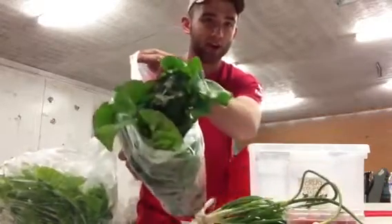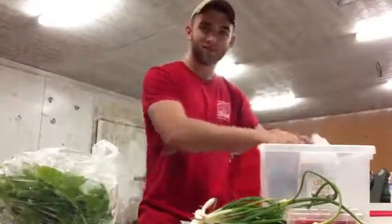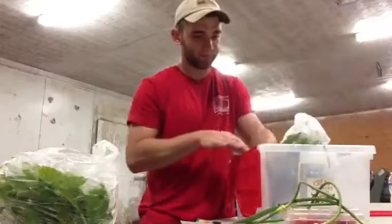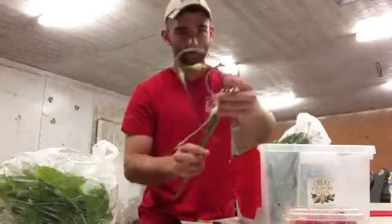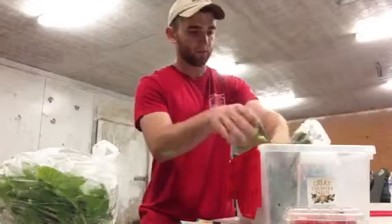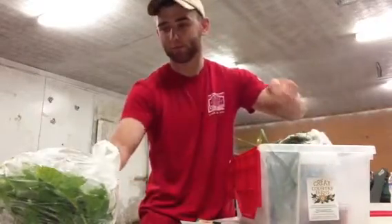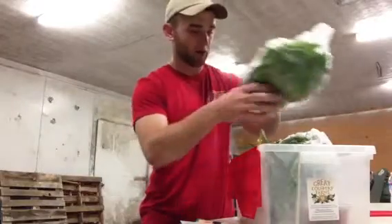We have a bag of Swiss chard here, looking beautiful. Bundle of spring onions. A few garlic scapes. A pint of sweet cherries — they are yummy. And a variety of greens to top it off.